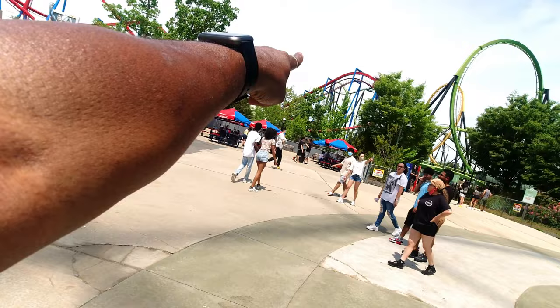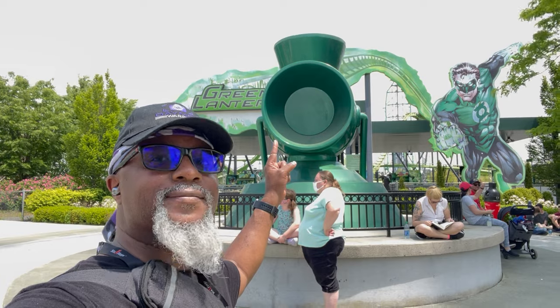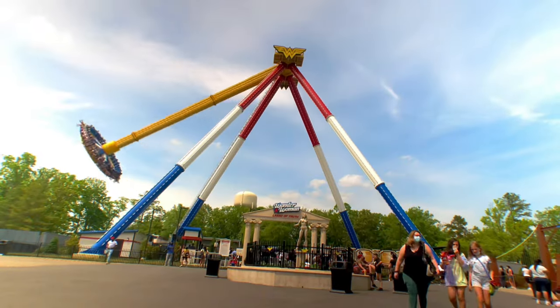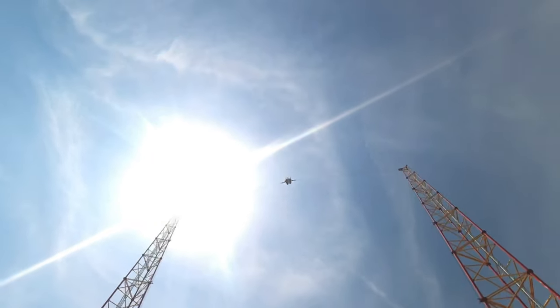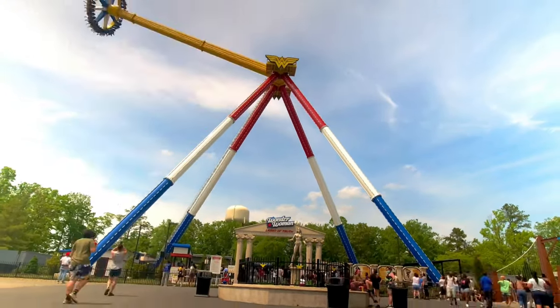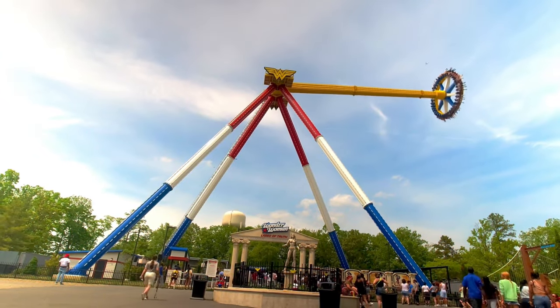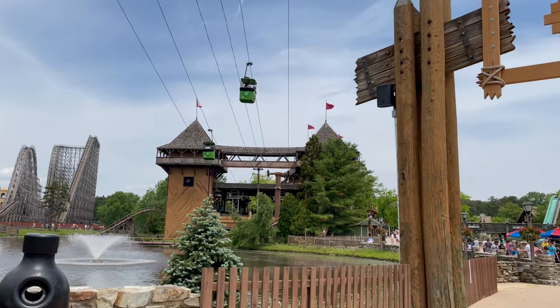Then I rode Green Lantern, which is a stand-up roller coaster. I rode it sitting first, then standing up in the front. The bar comes down on your shoulders and you just take off — I really felt the G-forces hit me in the face. It was a really fun ride, though after that one I had to take a knee!